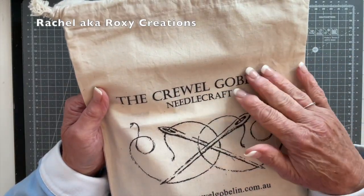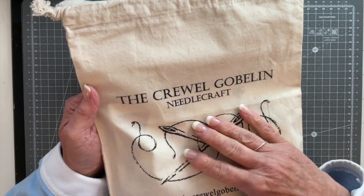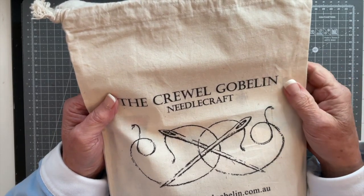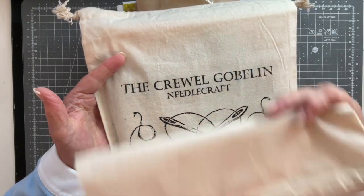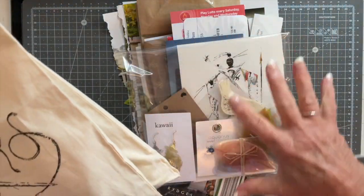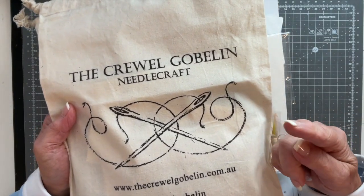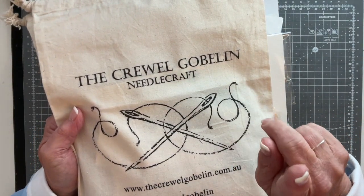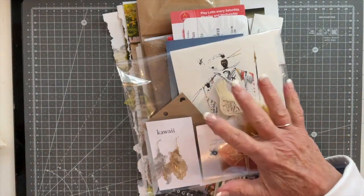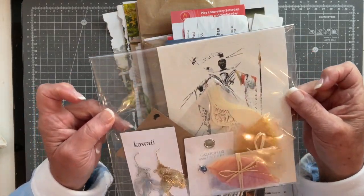I was also lucky enough to go to the Cruel Goblin — this is an embroidery shop that Rachel and Sarah did a video of last year, and I was so taken with it that I thought I would make time during the holiday to visit it. I'll be going through the goodies in these two bags later on in the video. If you want to skip straight to that part, the timestamp will be listed above so you can fast forward.